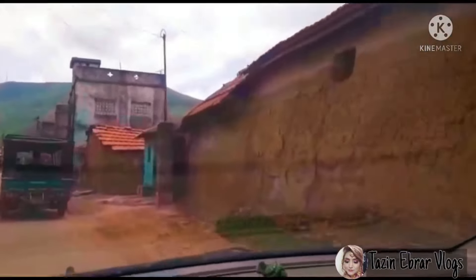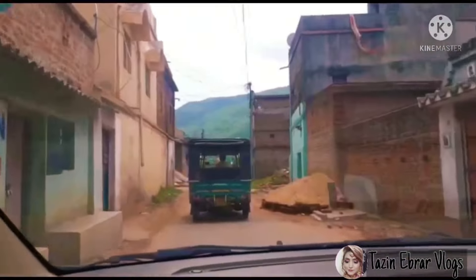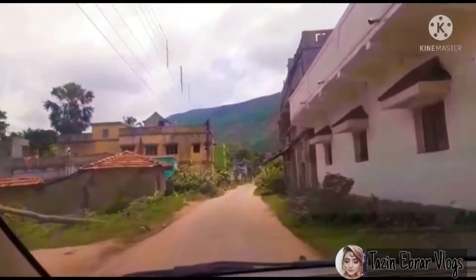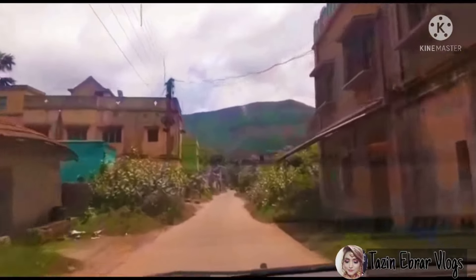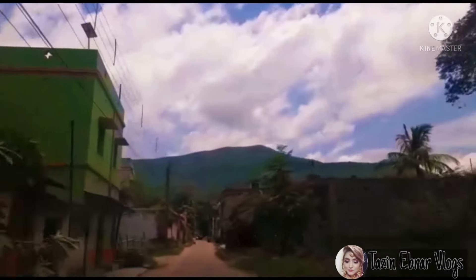These are the houses — beautiful mud houses. They still exist and it's really nice. This is the exact view. Just look at this beauty.